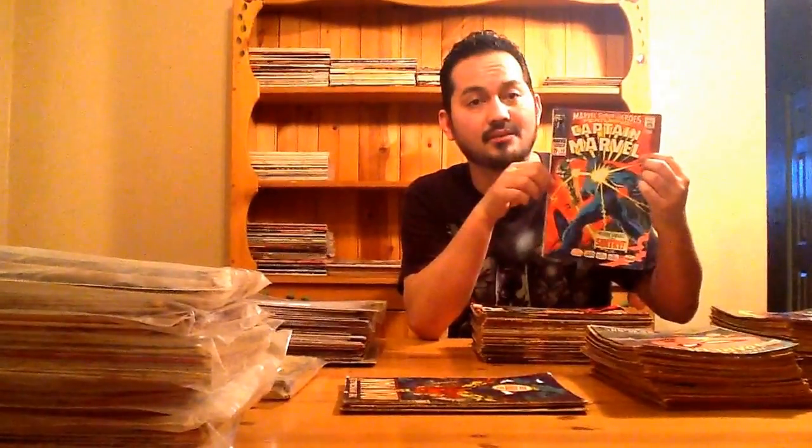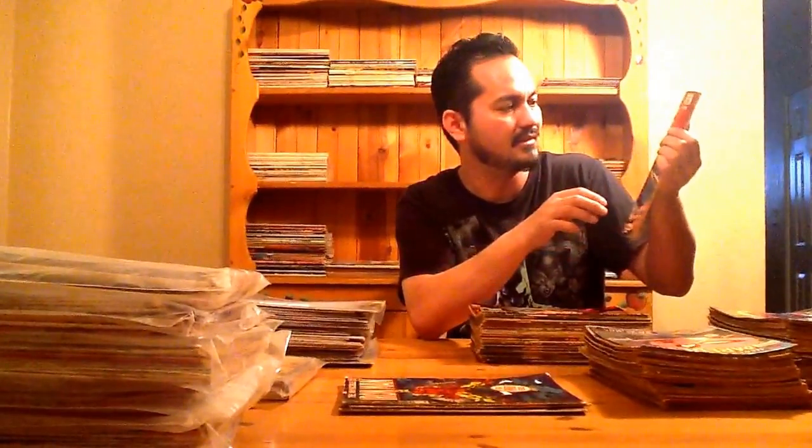This is Marvel Super Heroes 13. We all know what this is — this is a really hot book right now. First Carol Danvers before she became Ms. Marvel. Super happy. This one's actually decent. The corners are a little dinged up but I still see it as like a 5.0. The spine's still intact, so real happy to have that one as well.